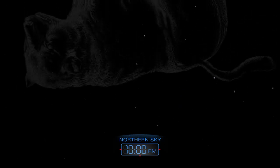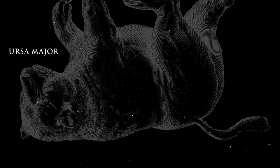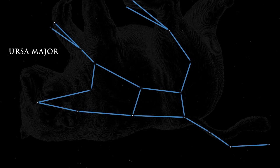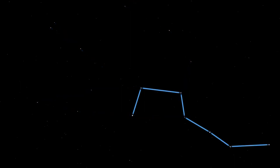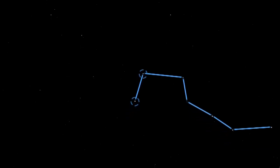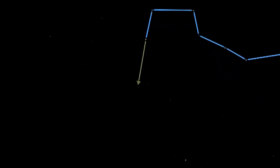Late in the evening, high in the northern sky, lies the great bear, Ursa Major. The constellation of Ursa Major contains the well-known star pattern called the Big Dipper. It resembles a large drinking cup with a handle. The two stars that make up the front side of the cup are called pointer stars because they point toward the star Polaris, also known as the North Star.